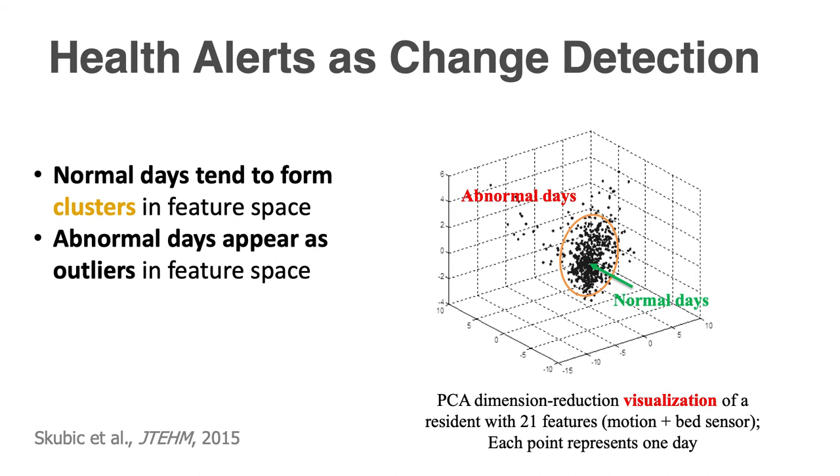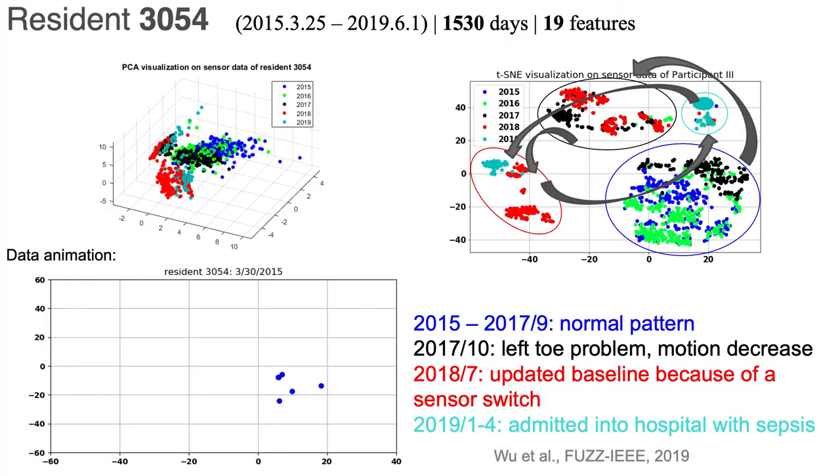The health alerts get generated as basically a change detection. We recognize what's a normal pattern for an individual — those patterns turn out to be clusters in the sensor data feature space, and we look for outliers to those clusters. We found that people tend to form different clusters over time depending on their baseline health condition, so we needed more sophisticated algorithms. One of our students recently developed, with Jim Keller, a streaming clustering algorithm that tracks data over time — representing four-plus years of data, with several clusters formed as health condition changed.